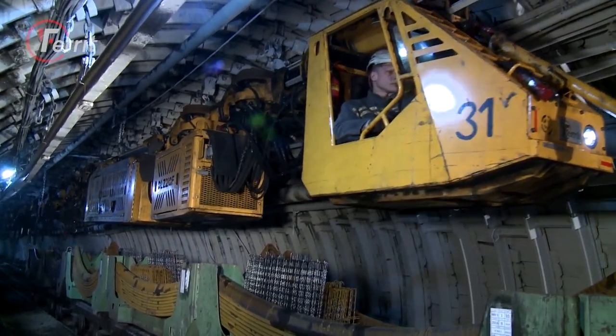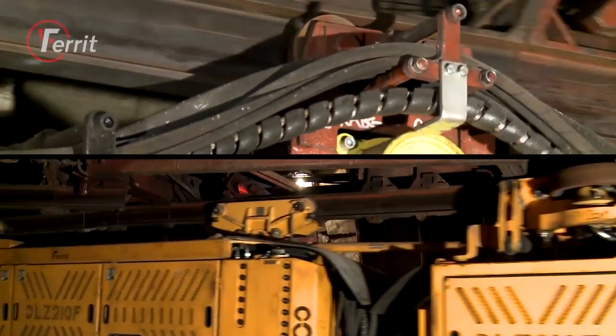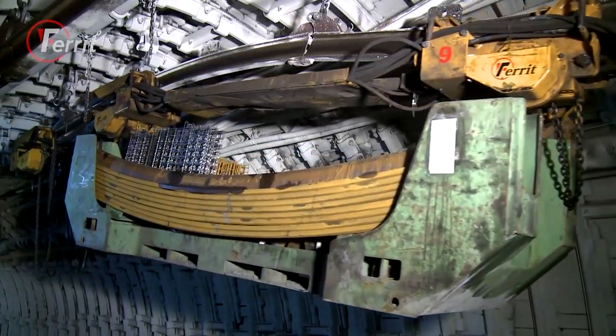In the 1980s, a new method of transport started to be used in mines: monorail suspended transport, which is operated on a suspended section of specially designed I-155 rail.